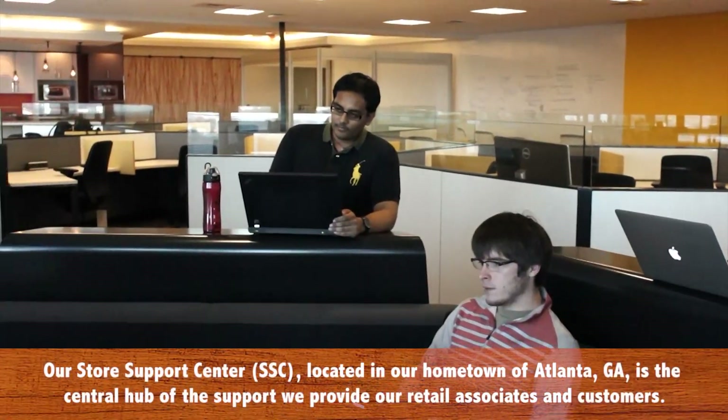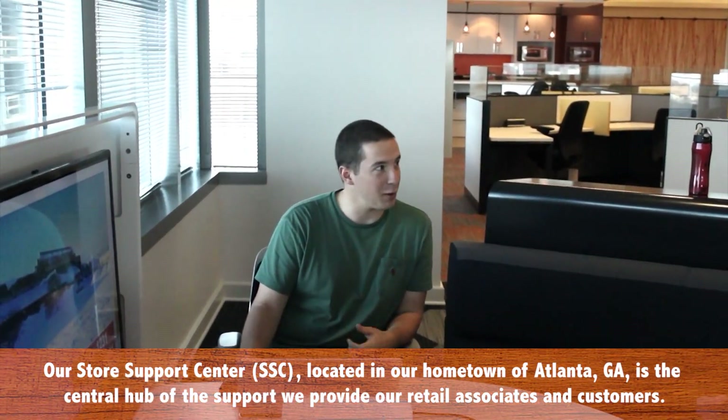Part of the goals here, outside of innovation, is really building a pipeline of Georgia Tech students to the SSC. The entrepreneurial spirit that we have at Home Depot ties in perfectly with the innovation that Georgia Tech has. We have some of the best engineering minds in the backyard of our store support center.